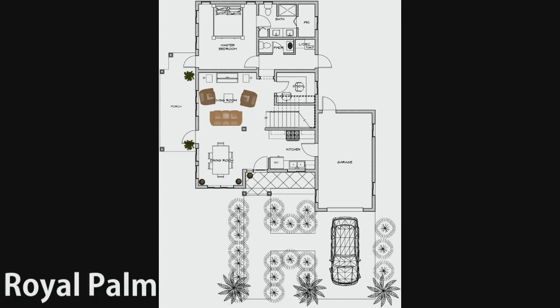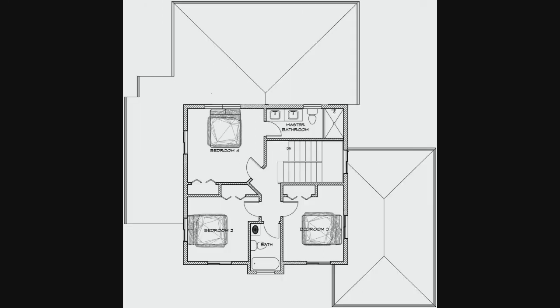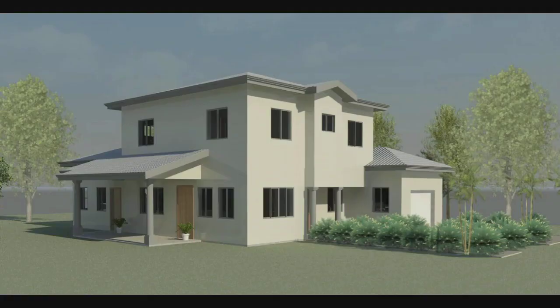Finally, we have the Royal Palm design. This concept is approximately 2,330 square feet and fits on lots sized 6,500 square feet and over. It features four bedrooms and three and a half bathrooms.